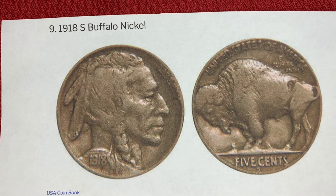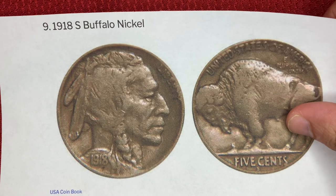Next we have the 1918S Buffalo nickel. Like the previous coin, the 1918S is also difficult to find. Less than 5 million were struck in San Francisco — that's about a ninth of the total minted nationwide in that year. Even coins in worn condition are worth around $20, and one in this condition sold for $3,127.